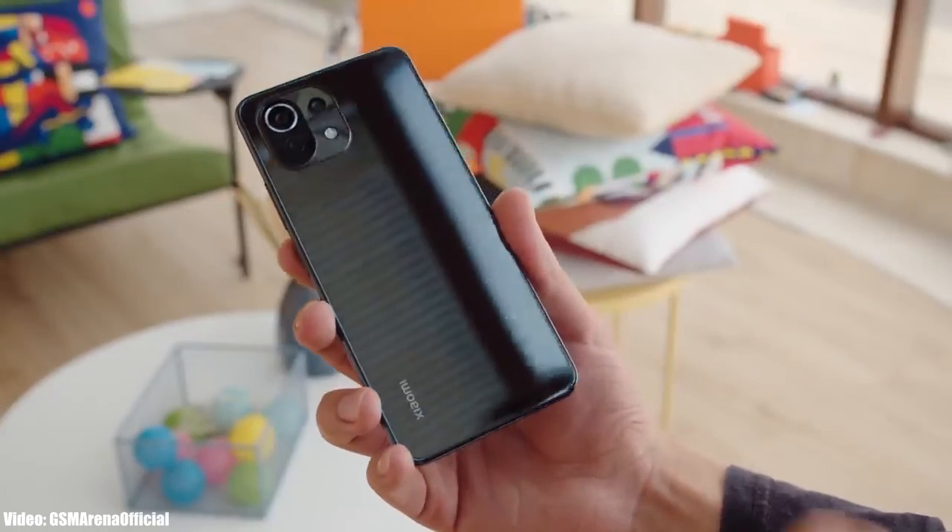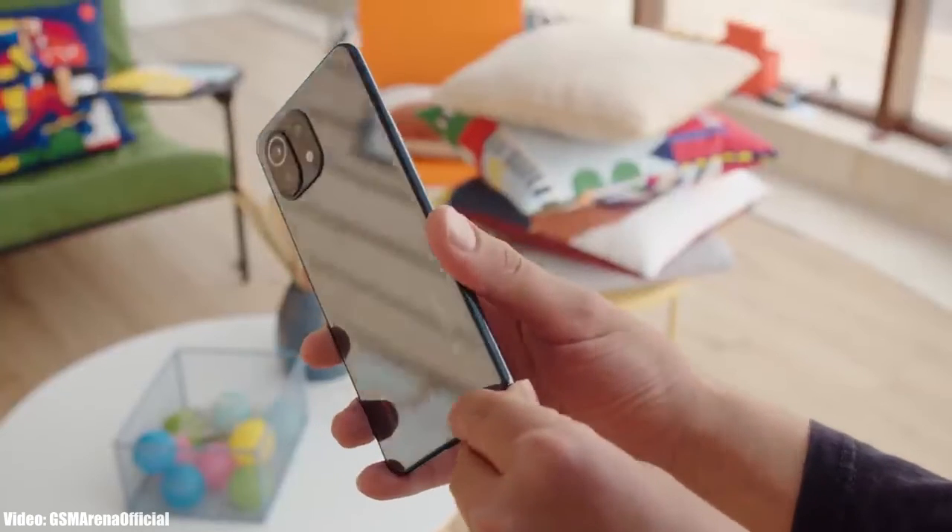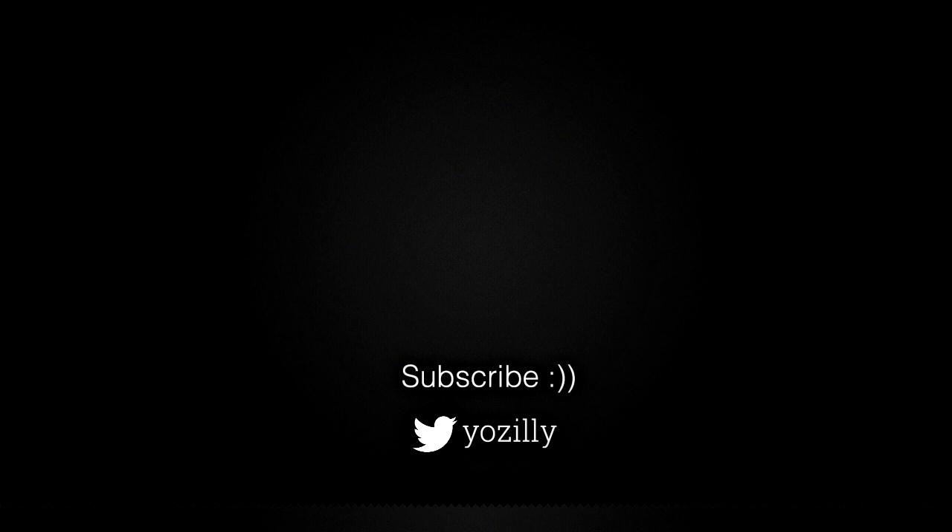The update is now officially out by Xiaomi, so soon your Mi 11 Lite 5G will be running on Android 12 with MIUI 13 on top. Give this video a thumbs up and I'll see you guys in the next one.